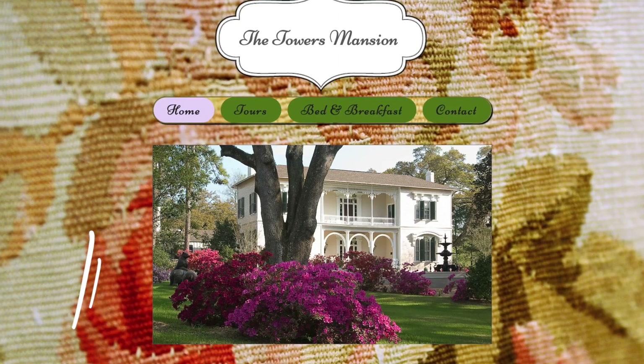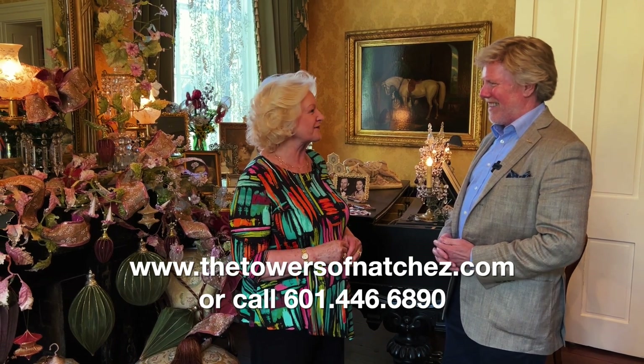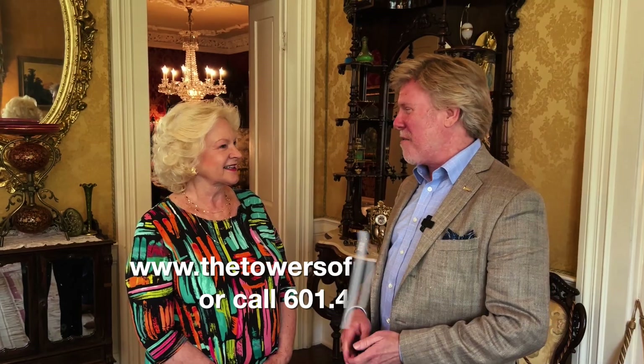Ginger, it is really looking like Easter in this beautiful room. Tell us about your Easter tours. Well, we have a beautiful tour that's about all the beautiful things in the house, but it specializes with Easter through Easter Sunday, and maybe a few days afterwards, particularly for people who'd like to come on Saturdays and Sunday mornings. You can always go to our website to find out what the schedule is, because my husband keeps it up daily so that you know when we're touring and available, and we would just love to have people come. And what is that website? TheTowersOfNatchez.com.